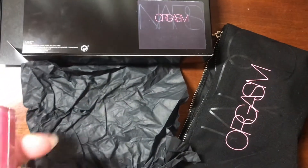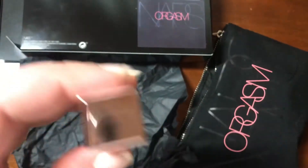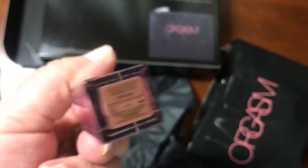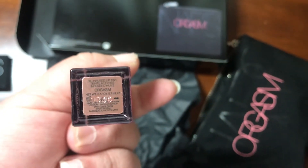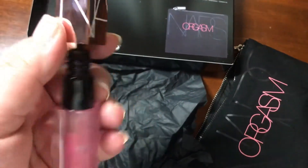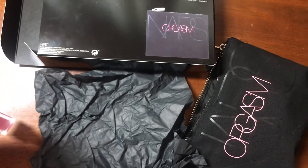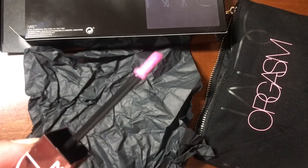And then we have the lip tint — full size, beautiful color. I don't know if my phone's going to pick that up. It's made in USA — an oil-infused lip tint. It's very pretty. Let me see if I can show you guys what the doe-foot applicator looks like. So this is what the doe-foot applicator looks like.